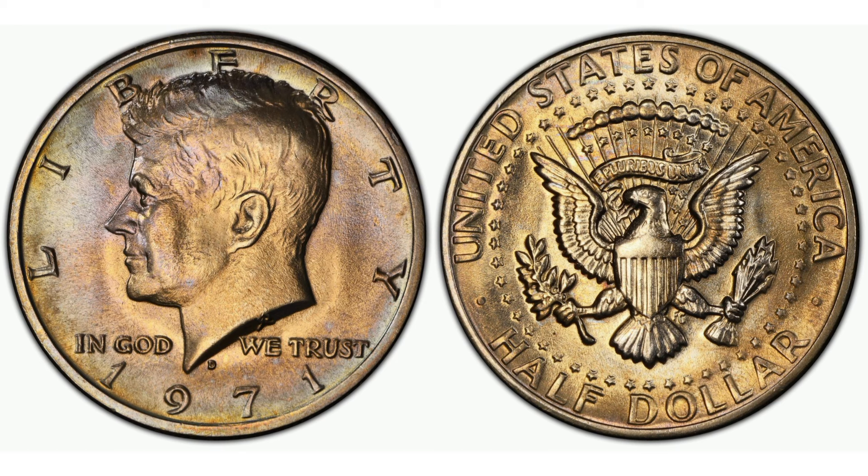As years passed, the mintage varied, and by 1971 the composition of the coin had changed from silver to a copper-nickel clad, making the 1971 D issue particularly noteworthy as part of the new era of Kennedy half dollars.